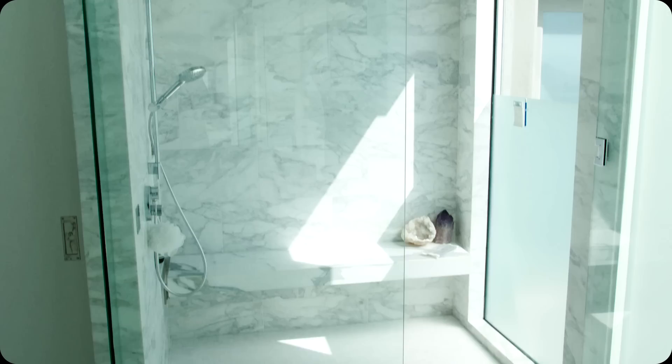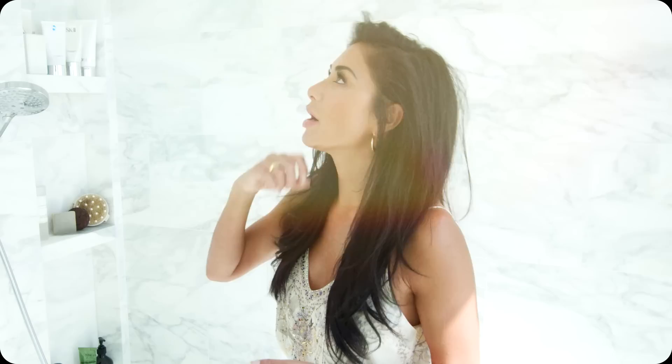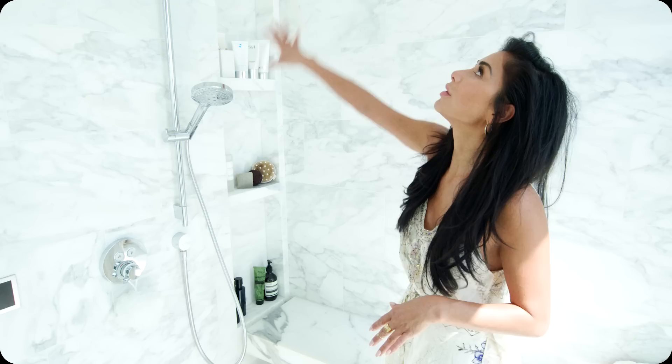As a singer, it was really important for me to have a steam shower. It's just a great way to warm up your voice and just sweat it out. When I was designing this shower, I wanted the entire thing to be marble — it's all marble from the ceiling to the floor. Obviously when you're steaming, you have to sit down, so I chose this beautiful Calcutta slab, and this is where I sometimes sit and meditate.